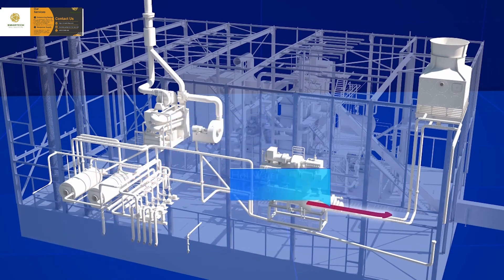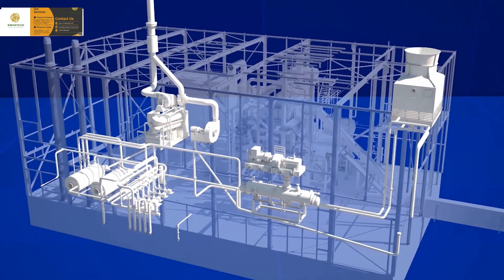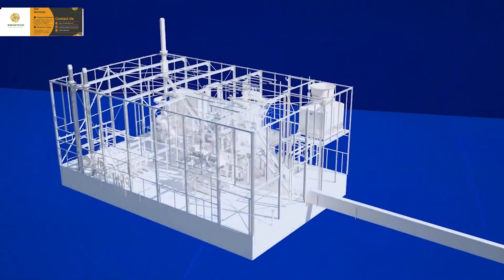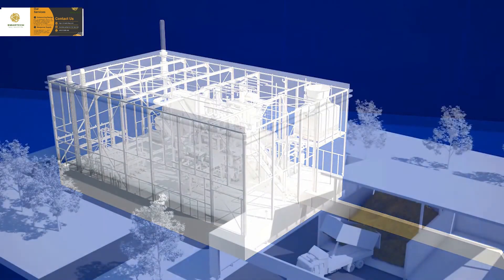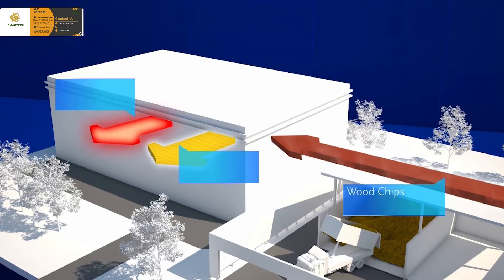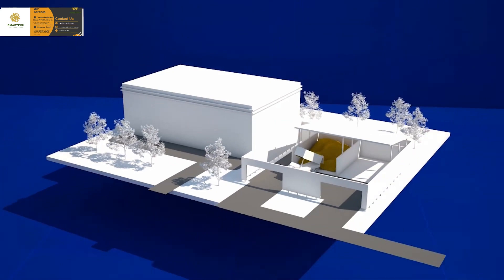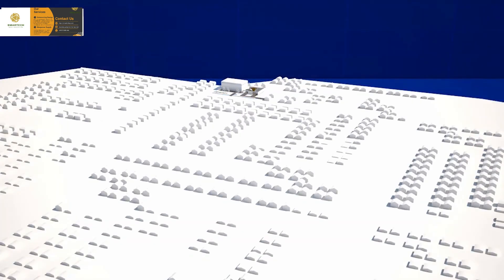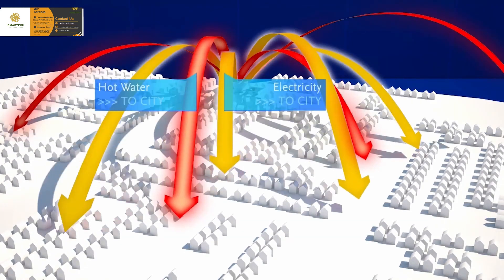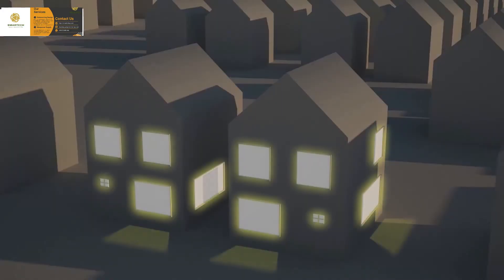If there is no heat requirement from the district heating system, the heat from the steam condenser can be cooled by a cooling tower so that the turbine can continue to operate. The Meerhoven bioenergy plant converts sustainable wood chips from Eindhoven municipality into hot water and electricity in a highly efficient and clean way. With the supply of renewable heat and green energy, residents of Meerhoven can use their central heating and lights knowing they are minimizing their environmental impact.